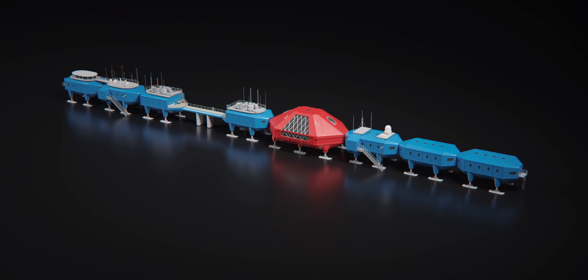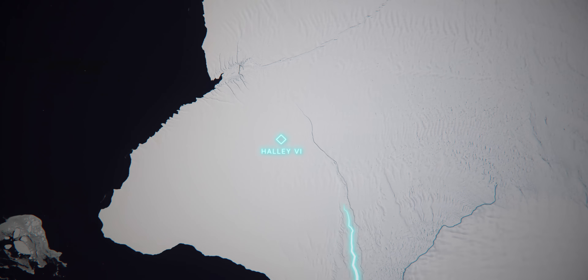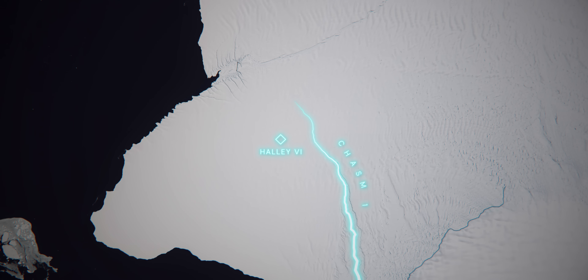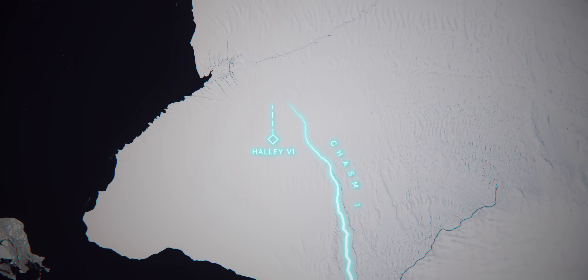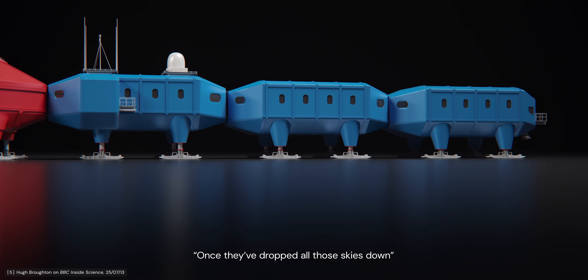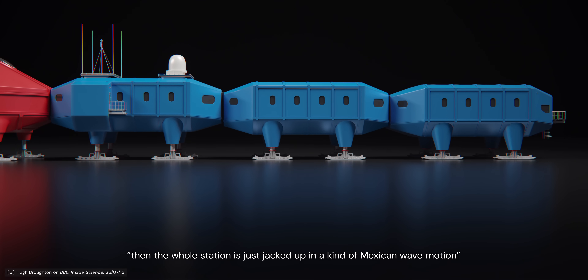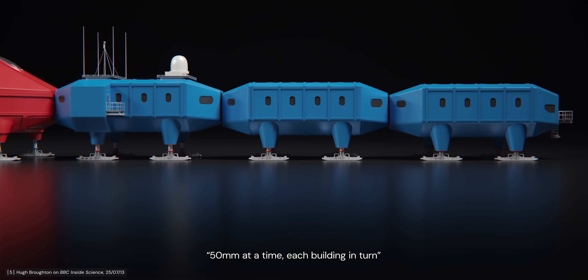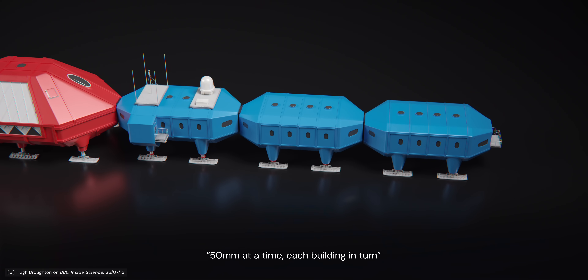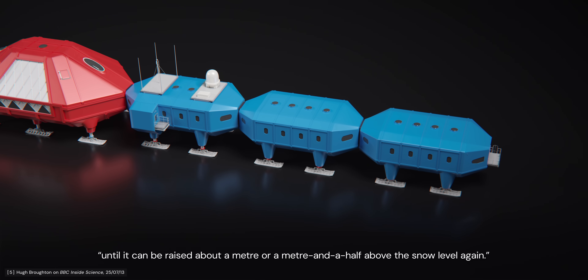Halley 6 was first moved from its original location in 2016, in response to a large crack named Chasm 1 that was forming in the ice shelf. To avoid a possible calving event, Halley 6 was pulled 23 kilometres upstream from the crack to a new location where the units were reconnected and raised. Once they've dropped all those skis down, the whole station is just jacked up in a kind of Mexican wave motion, 50 millimetres at a time, each building in turn, until it can be raised about a metre or a metre and a half above the snow level again.